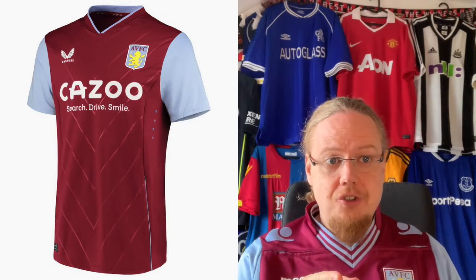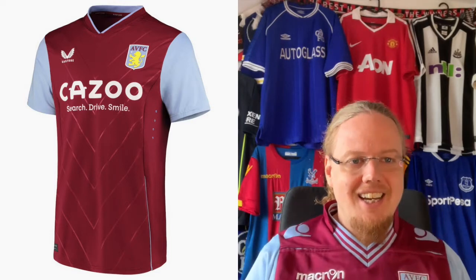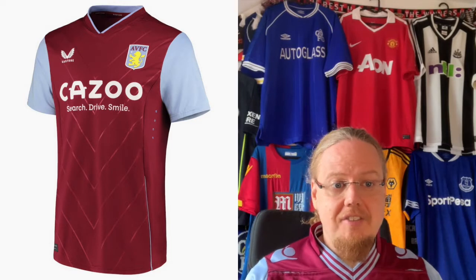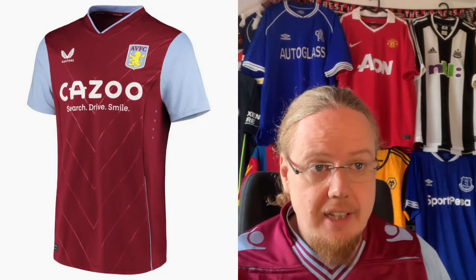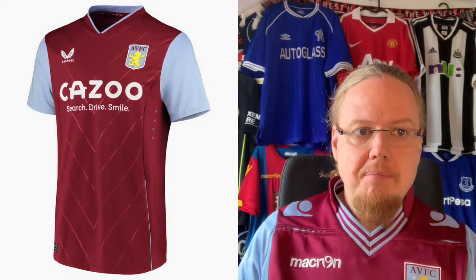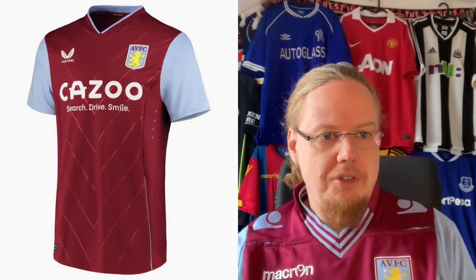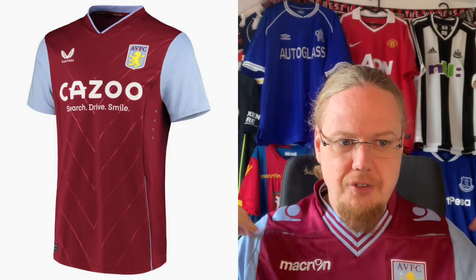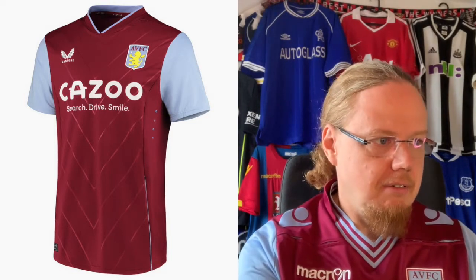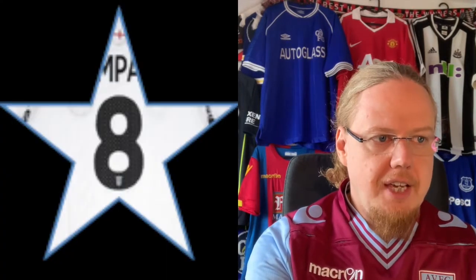Honestly, this is the first Castore shirt that I actually somewhat dislike as a classic Villa look — unlike this one. Although it's kind of classic, they actually do a nice job. I really like the lighter sleeves. Maybe the collar could have used a little bit more, but other than that I really like this one. Even the chevron pattern in there is a nice touch. A classic Villa shirt cannot go wrong — I'm willing to go with eight stars.